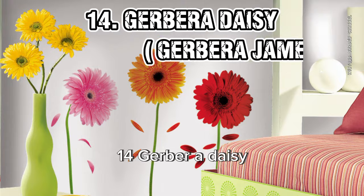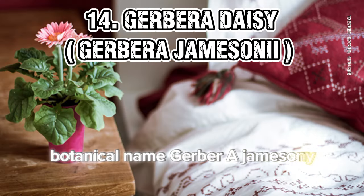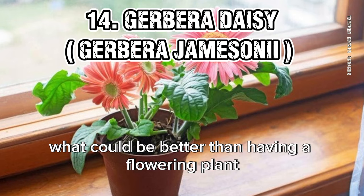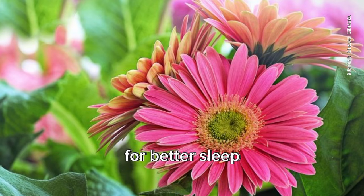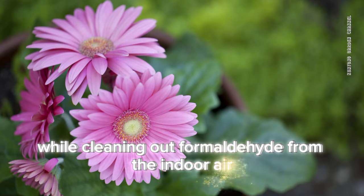14. Gerbera Daisy (Gerbera jamesonii). What could be better than having a flowering plant indoors that also helps in increasing oxygen in rooms for better sleep, while cleaning out formaldehyde from the indoor air?